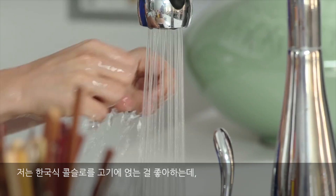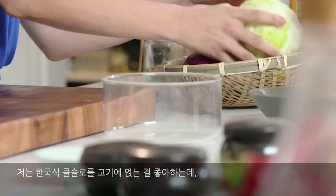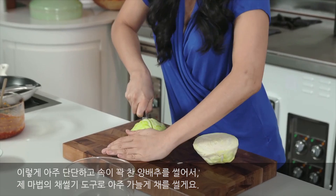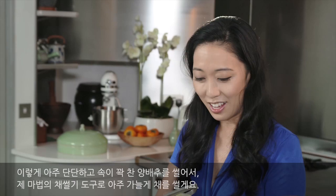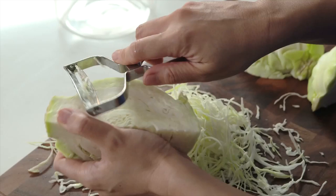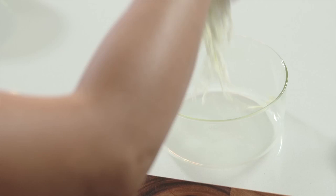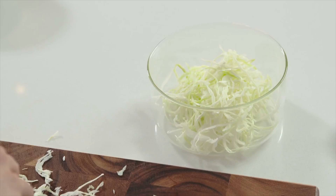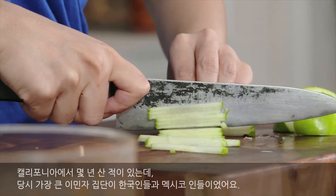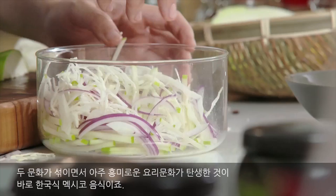I like to make a bit of a Korean slaw to go on top, and this is more of a fusion part of the recipe. It starts out with a very hard, stubborn cabbage — I've got a magic shredder that makes very thin strips. You don't need that much because this is just a topping. Some red onion, a little bit of tart green apple. I used to live in California for a few years, where the two largest ethnic communities were Koreans and Mexicans, and the two cultures melded together to create Korean-Mexican cuisine.